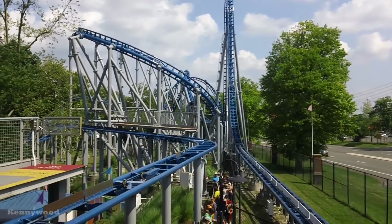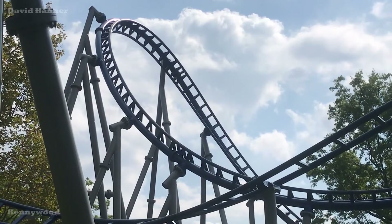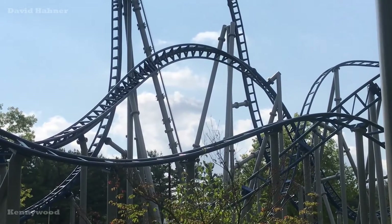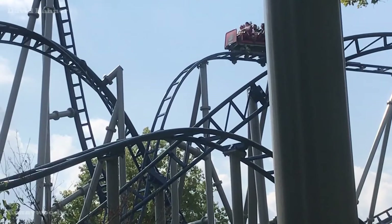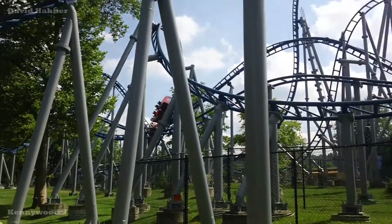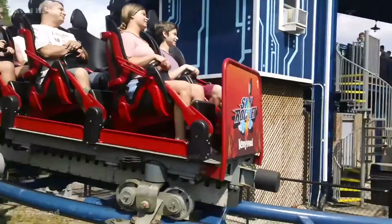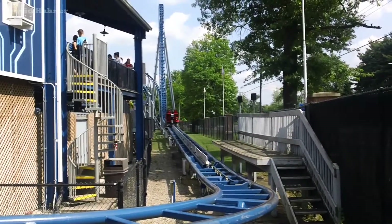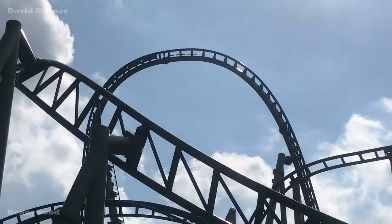Kennywood and Premier Rides claim the ride has 3 inversions, but that cutback is really an overbank turn. This 2,100-foot-long layout surprisingly packs a punch, with some pretty great airtime — especially on that top hat, zero-g roll, and the drop off the midcourse. There is also good hangtime on the corkscrew. The only thing holding you in is a lap bar, although the shin guards can make it tight. Both the front and back seats are good and provide different and unique airtime moments throughout the course.